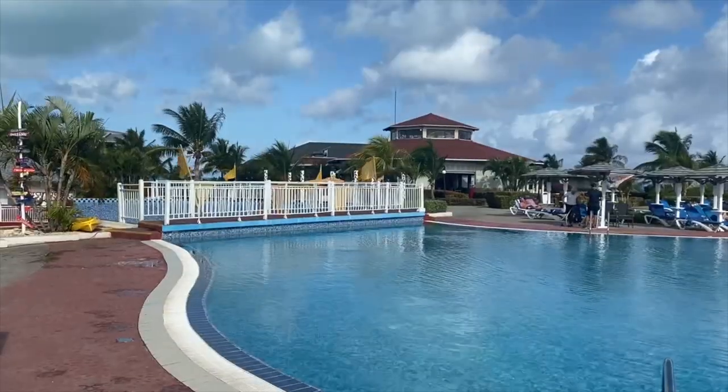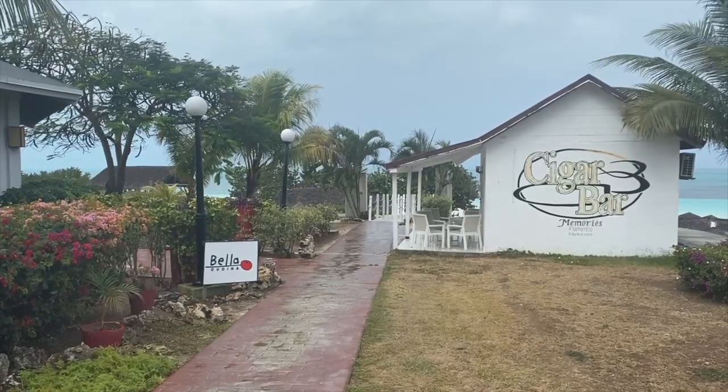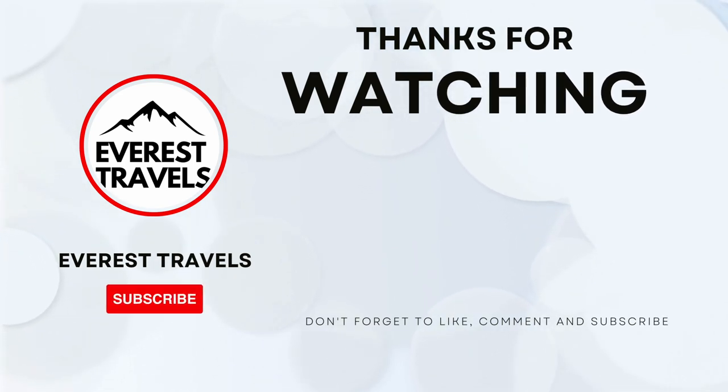Thank you for watching our review of Memories Flamenco Beach Resort in Cayo Coco, Cuba. Let us know in the comments if you prefer the beach or the pool. Please like, subscribe, and share, and check out more of our videos by clicking the link on the screen.